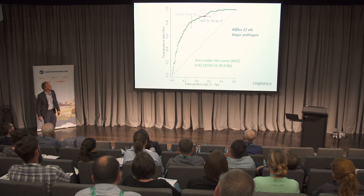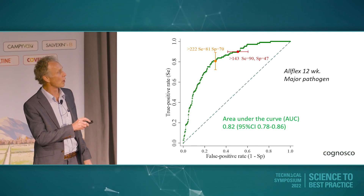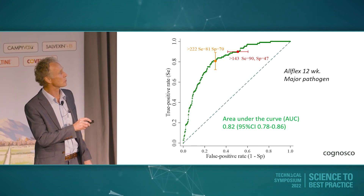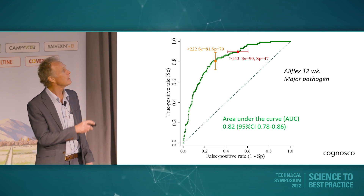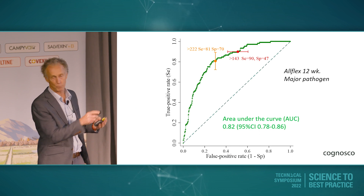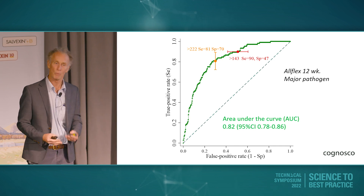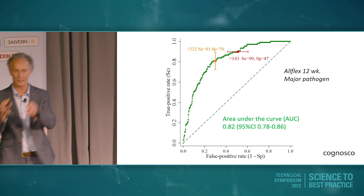This is the receiver operator curve for the AllFlex data for the major pathogen. The area under the curve is 0.82. One is a perfect test; 0.5 — the dashed line — is the guess line. Doing the AllFlex test is better than guessing, regardless of which cut point we use. Statistically, we're better off knowing that data and trying to predict the cow's status than flicking a coin cow by cow. So the test tells us something.